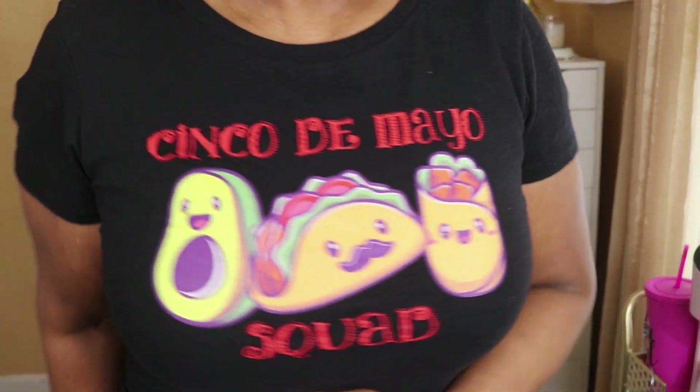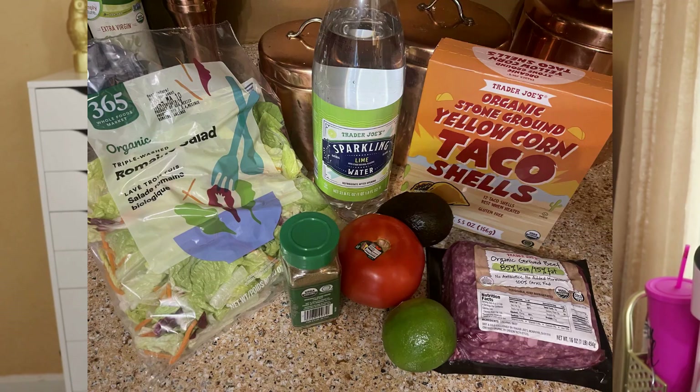Hello everybody, Julia here from Accessorize Your Life. Thank you for tuning in to another video. It's Cinco de Mayo, so happy Cinco de Mayo! I've got my Cinco de Mayo t-shirt — it's an oldie, pulled it out for today. The closest thing I have to a margarita or sangria is salsa water with a twist of lime — this is raspberry lime from Trader Joe's, and it's delicious.